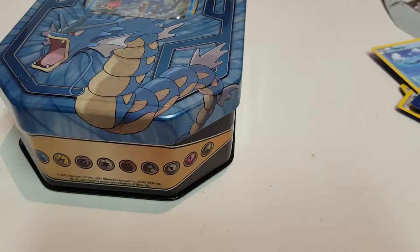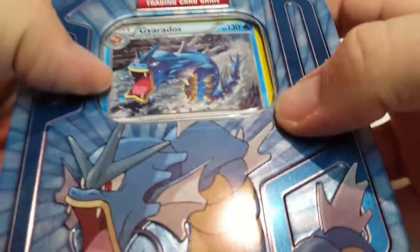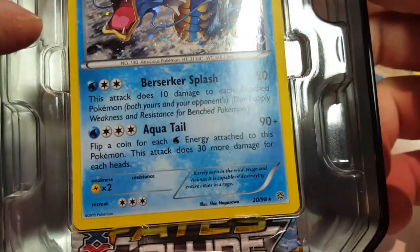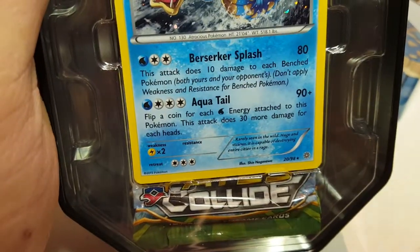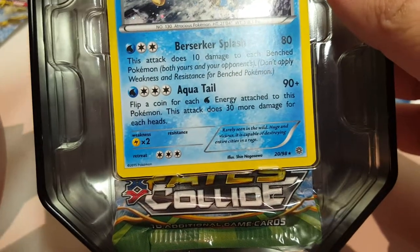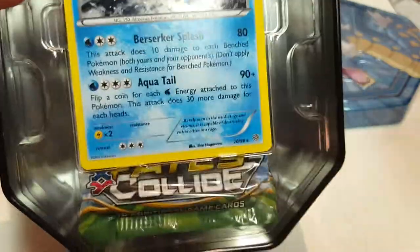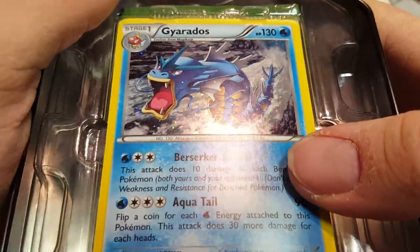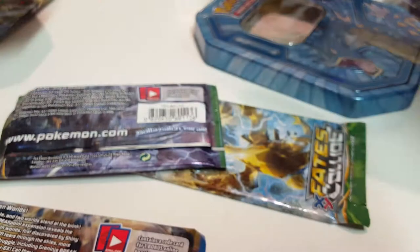Now it's time for the Gyarados tin. Compared to the ones you can get from Walmart, this one only has three boosters in it, which is a little disappointing. But I still ended up buying it because I wanted this Gyarados card. It's pretty much the same one used in the game if you use the water deck — it's 90 damage plus 30 times however many coin flips for each energy attached to it, which makes it pretty much the most powerful Pokemon you can play. It evolves from a Magikarp. We'll not take it out of the plastic so it won't get bent. Three boosters.